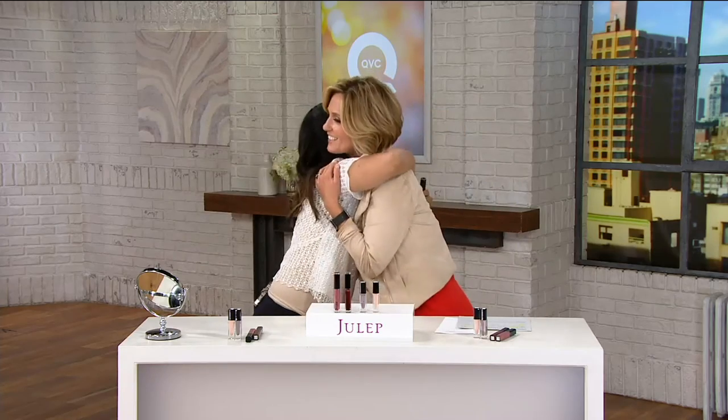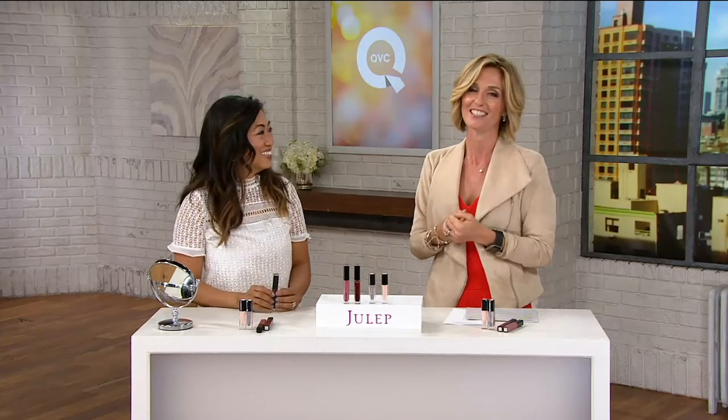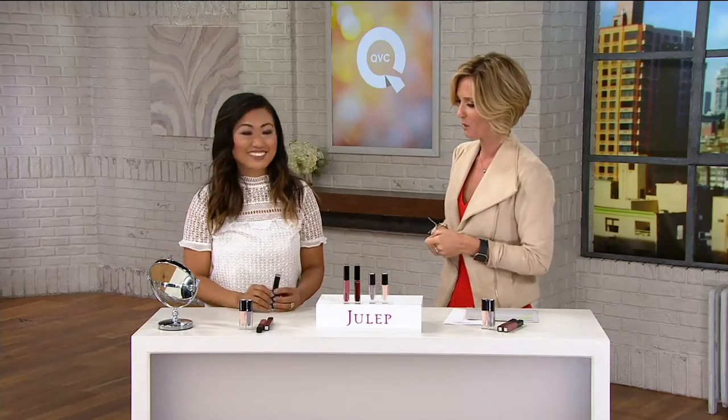Jane Park is the creator of Julep. How are you? So great — thank you for being here. Great collection, great price. And she's another one of those people who said, 'I get six easy payments of $5.49?' That doesn't happen. You're right, it doesn't. Today is a very special day, so all of our beauty is on six easy payments.